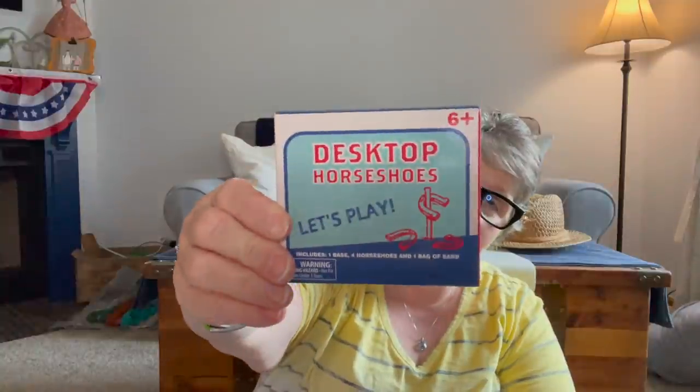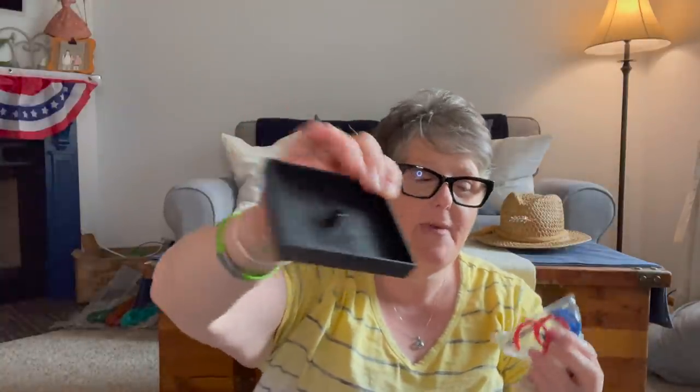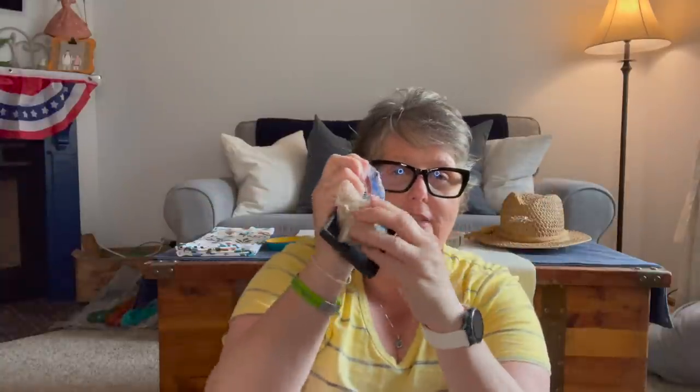I found this little game of horseshoes — this is for my brother. We have a family joke where he announced that he didn't play cornhole, he was more of a horseshoe kind of guy, and my niece and I were like, you have never played horseshoes in your life. It comes with a base, the little pole for the middle, and even some sand — you fill it up and toss your horseshoes on your desk. So this is just a joke gift for my brother. After 50 years of growing up with him, I didn't know he was a horseshoe guy.